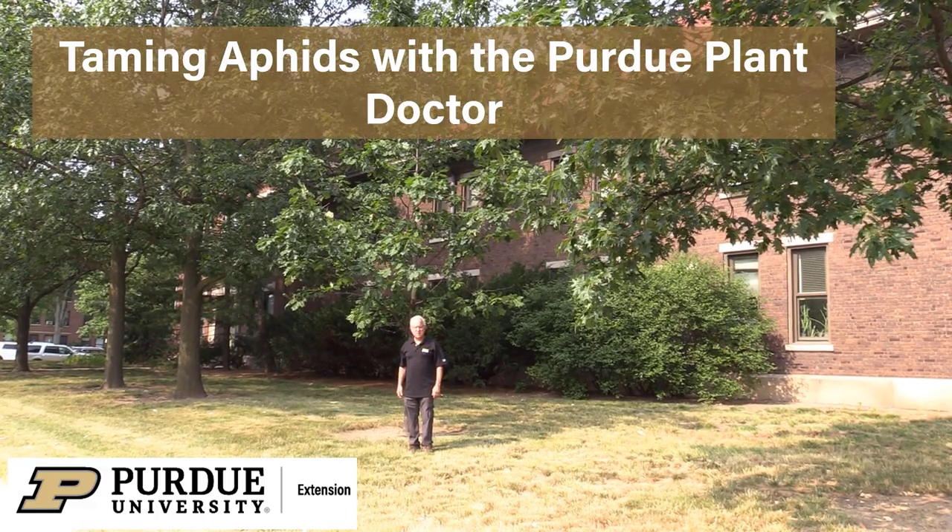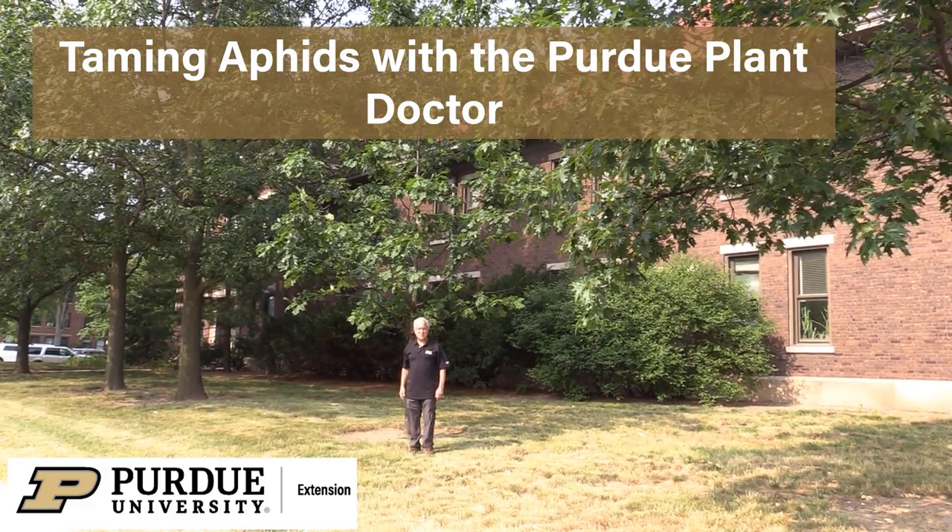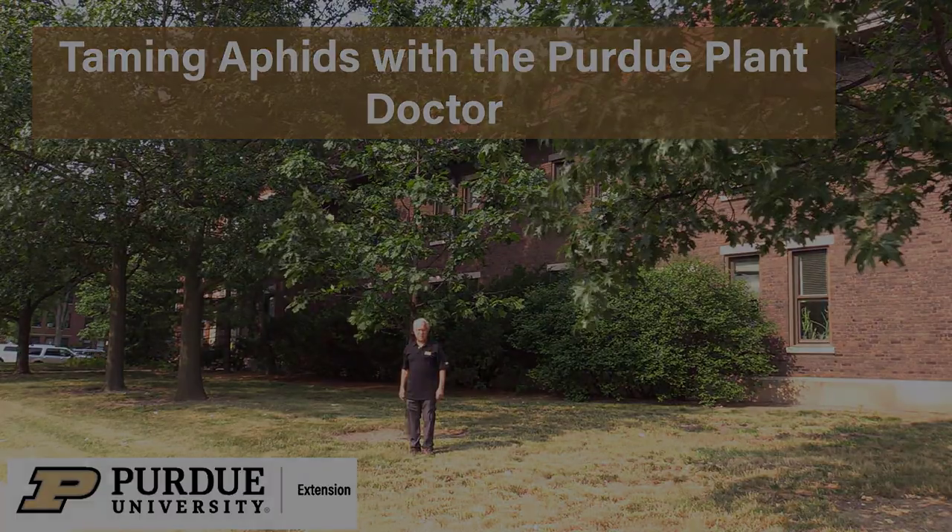Hi, I'm Cliff Sanoff, Extension Specialist at Purdue University, and in this video I want to talk to you about aphids.